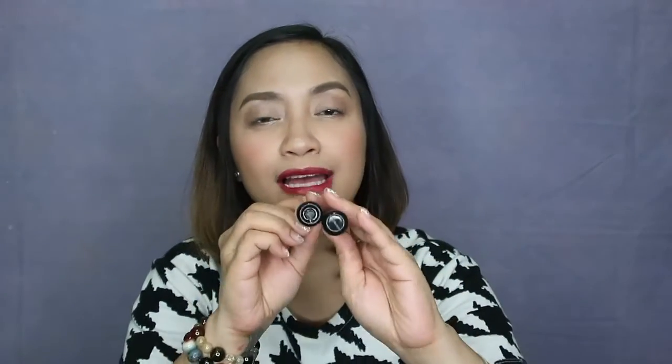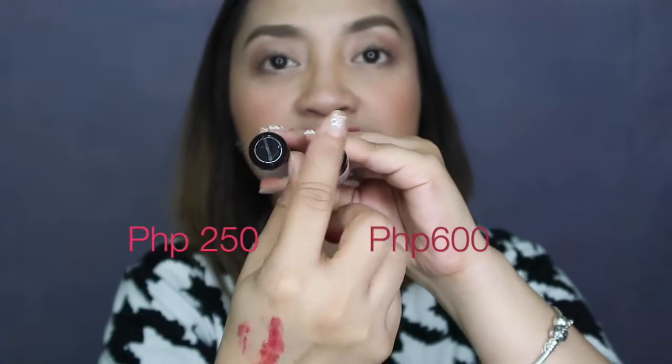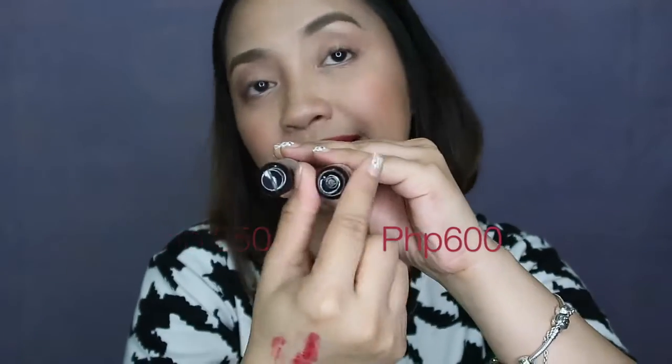Let me know in the comment section down below if you have an idea for a long-wearing lip tint so I can try it. I just really want a lip tint look, like my weekender look. I hope I've given you an idea about this wine lip tint if you're planning to get it. Just remember: check the bottom of the packaging — the 250 has a line at the bottom, and the authentic 600-peso wine lip tint does not. Also, the pigmentation of the 600 is lighter than the 250.